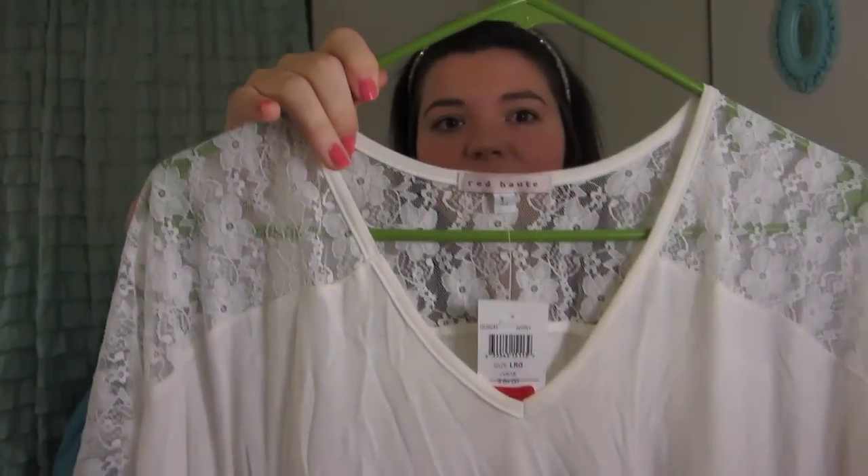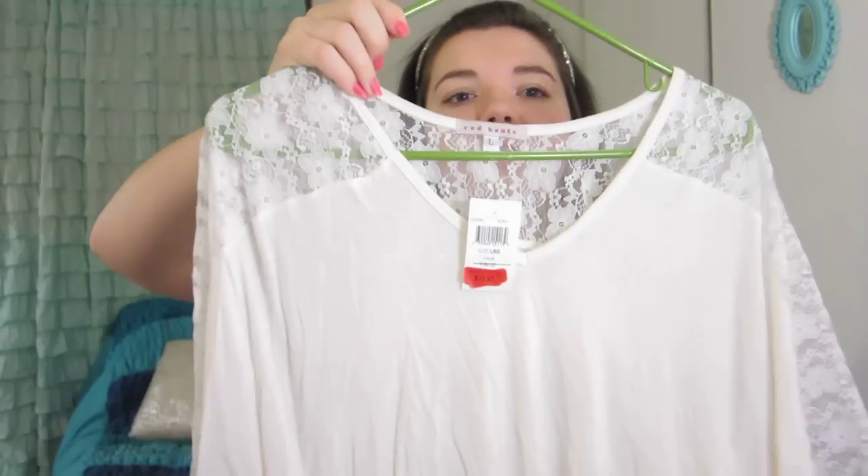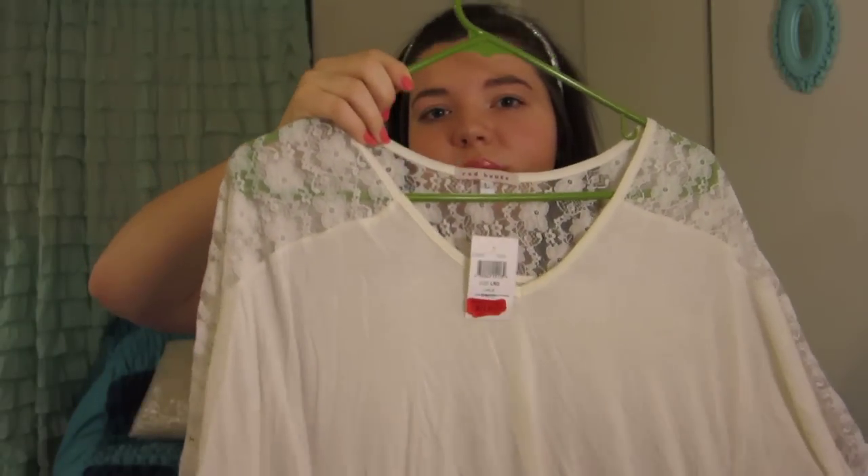So the first place that I went was the Saks Outlet Store and I got this top. It's from Red Hot — I'm not sure how you say it, but I'm pretty sure it's meant to be Red Hot. Anyways, it's this really nice cream-colored blouse and it has lace detail on the back top and on the sleeves as well. The sleeves just kind of go out like that, so it's nice and winged — really fun, lightweight, and very girly. Perfect for spring and summer. This was originally $84 and I got it half off the markdown, so it was only $11.